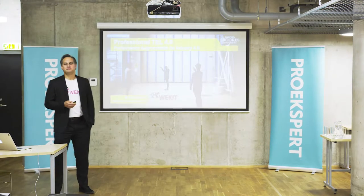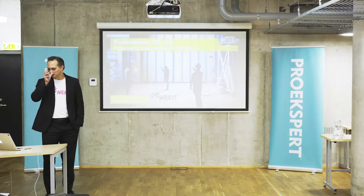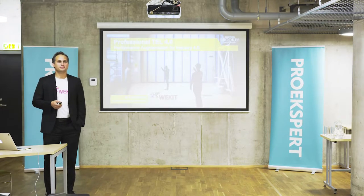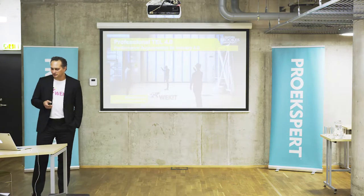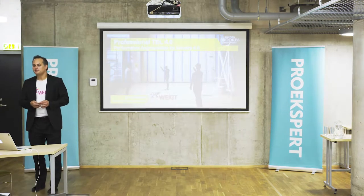Good morning. My name is Freeland. I work in Oxford at Oxford Brookes University, and I'm the scientific coordinator of the WeKit project, a Horizon 2020 funded project on wearable experience for knowledge-intensive training. I'm very thankful for being invited here.